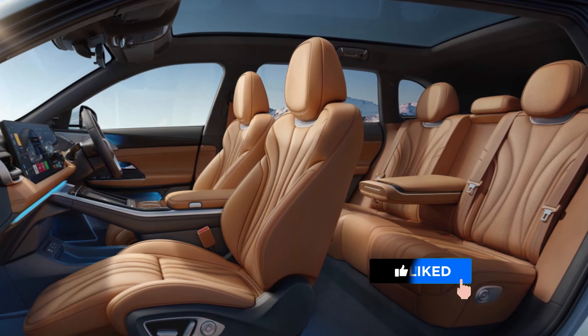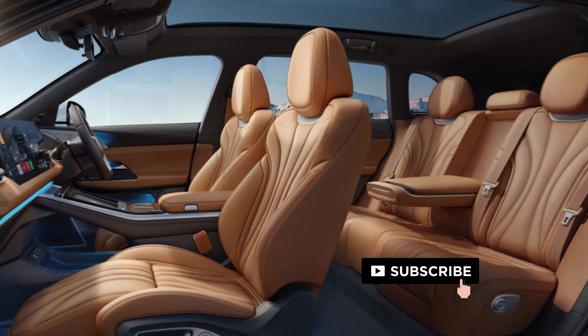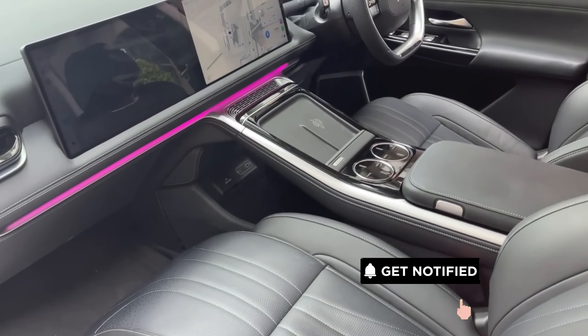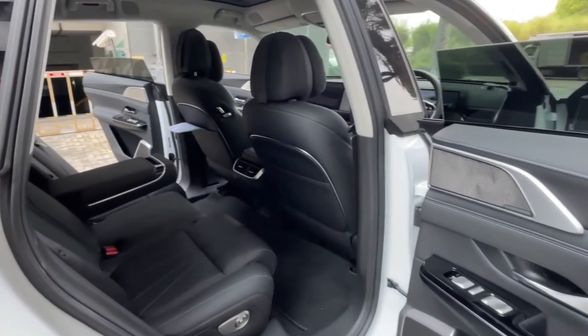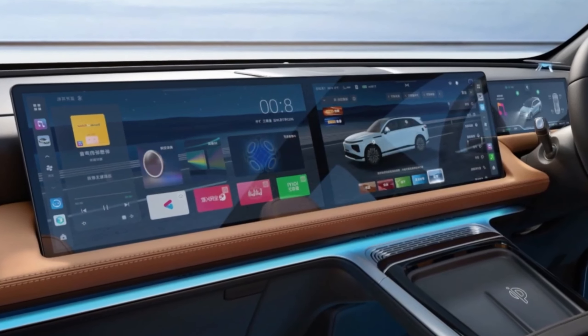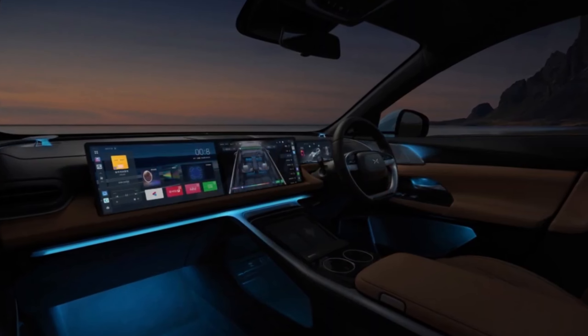Now let's slide into the driver's seat and experience the G9's interior, where comfort and technology seamlessly blend to create a truly luxurious space. High-quality materials like leather and sustainable PU leather pamper your senses, while the ergonomically designed seats — especially the rear sports seats with extended cushions — ensure a relaxing journey for everyone on board.